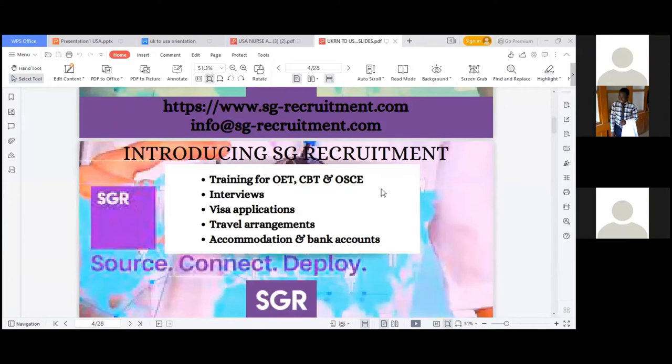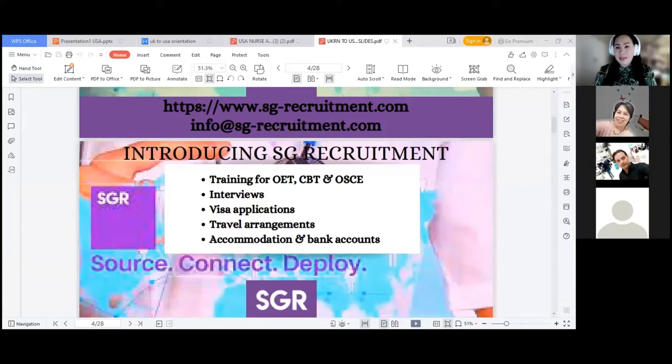Welcome everyone — my name is Leonila and I'm handling recruitment and marketing for SG Recruitment for the last four years. We are discussing UKRN to USRN career pathway. We are partnered with US hospitals and UK hospitals, and we are into recruiting and processing the application of every nurse applicant who wishes to work or relocate to UK or USA with their families.